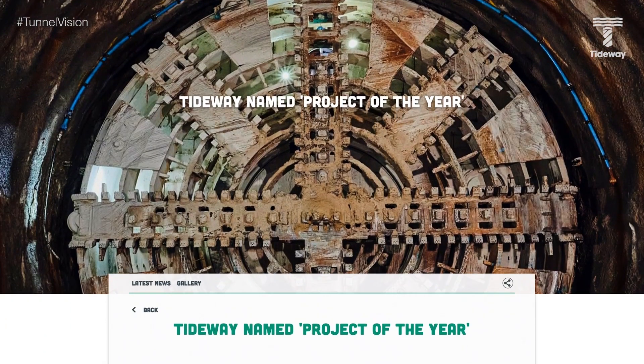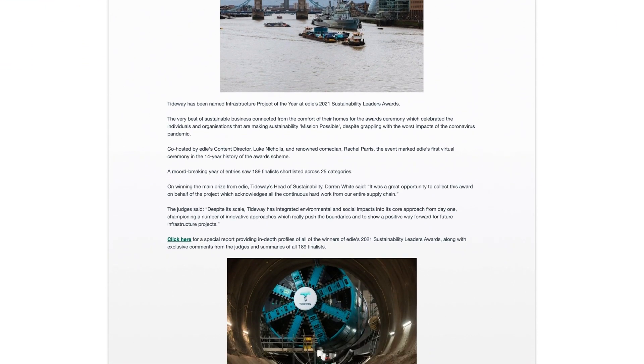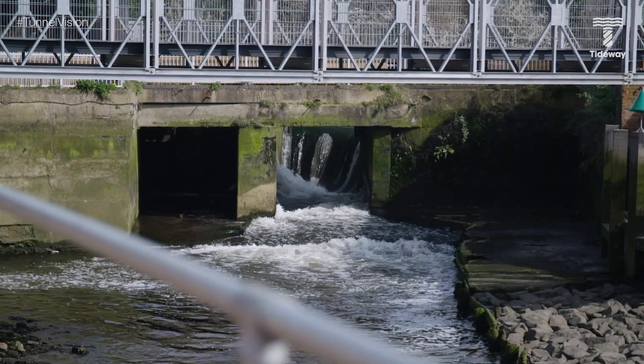We've got some super exciting things for you this month focusing on our vortex. We were named Project of the Year in EDI's Sustainability Leaders Awards. We're so proud of this win and as an environmental project cleaning up the river Thames, it's wonderful to be recognized this way.